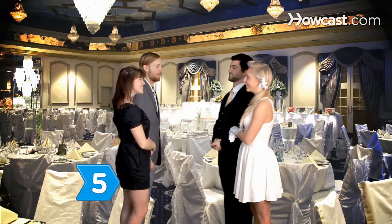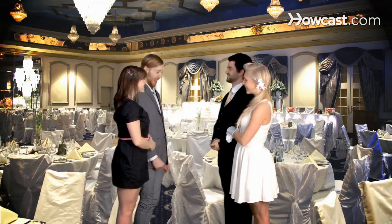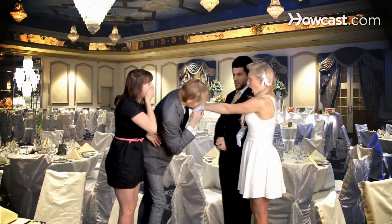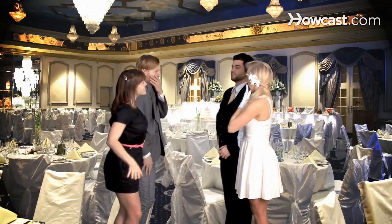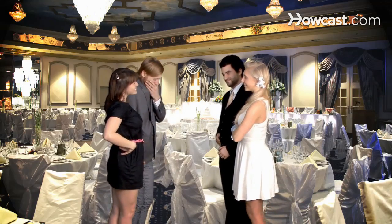Step 5. Instruct guests that they are not to touch the bride, the groom, or anyone in their immediate families without the person's implied consent, such as an extended hand. Men should acknowledge a royal presence by bowing their head. Ladies should curtsy.